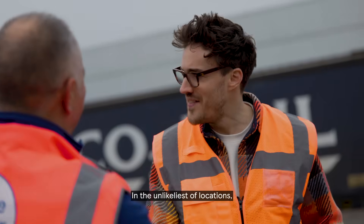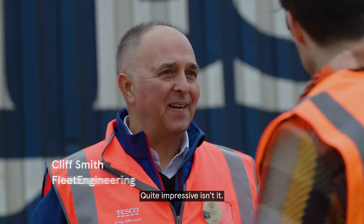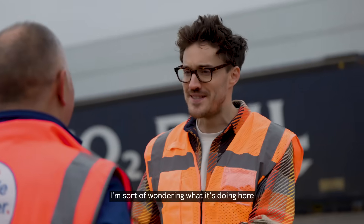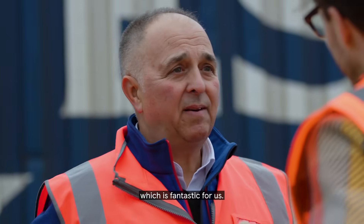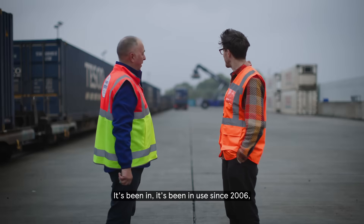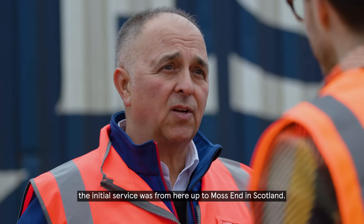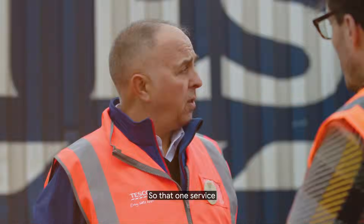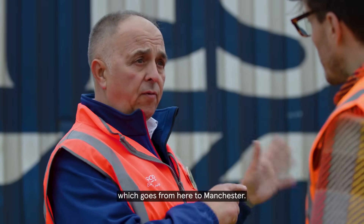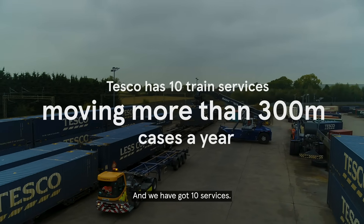Cliff, so nice to meet you, James. In the unlike list of locations, I didn't expect to find a train station in a Tesco distribution station. Quite impressive, isn't it? It's incredible. Davenport Grocery has its own railhead, which is fantastic for us — it's been in use since 2006. The initial service was from here up to Mossend in Scotland. How much carbon savings are we talking by using rail? That one service which goes from here to Manchester saves around 6,000 tonnes of carbon a year. And you've got 10 of those? Yes, we've got 10 services.